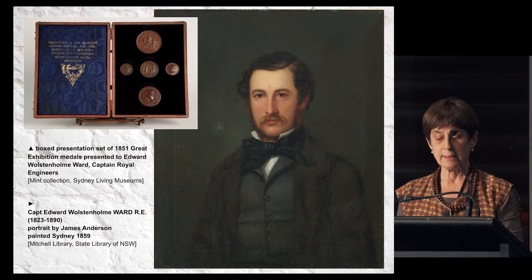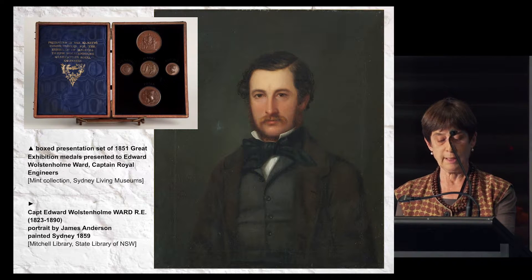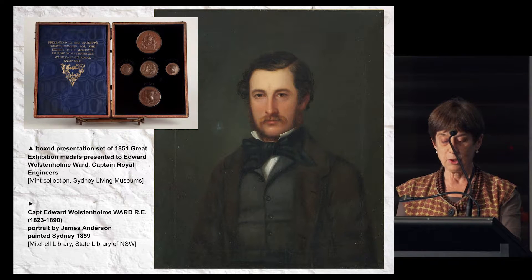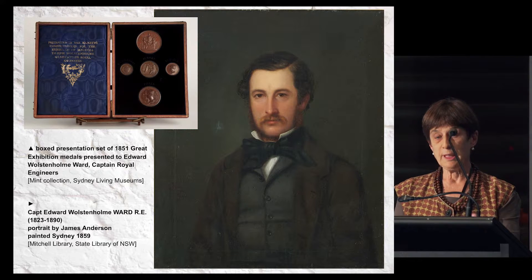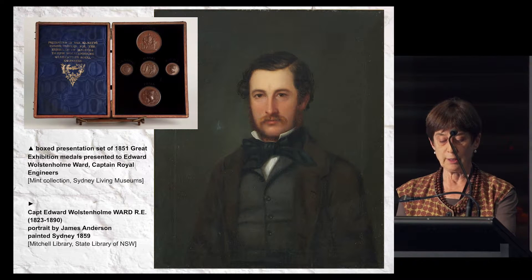Ward was a military man born in Calcutta, eldest son of the Honourable John Petty Ward of the Bengal Civil Service, and grandson of the first Lord Bangor of Castle Ward in County Down in Ireland. He was educated at the Royal Military Academy in Woolwich, where he won prizes in mathematics, and at the School of Military Engineering in Chatham, where he studied engineering and architecture. He was commissioned a lieutenant in the Royal Engineers in 1841, served in Bermuda, and then studied mining and metallurgy at the Government School of Mines in London.